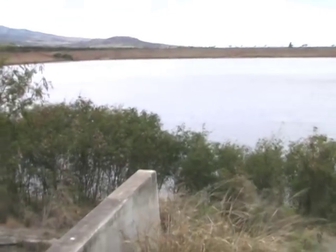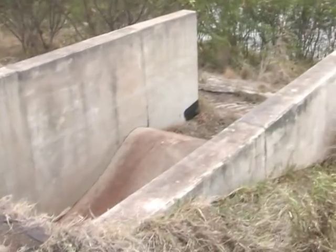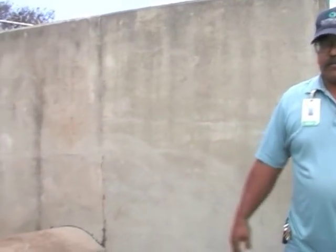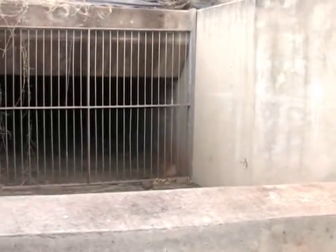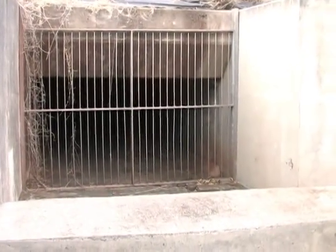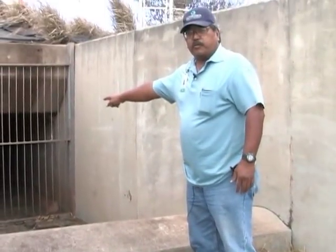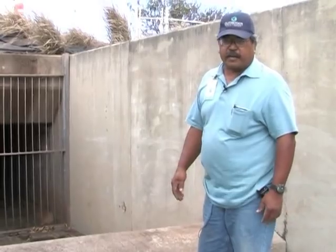The reservoir is also designed with an emergency spillway. The floor of the emergency spillway is set at 50 feet, so as water rises over that level, it would cross over the curbing and enter the emergency spillway, preventing the reservoir from overtopping.